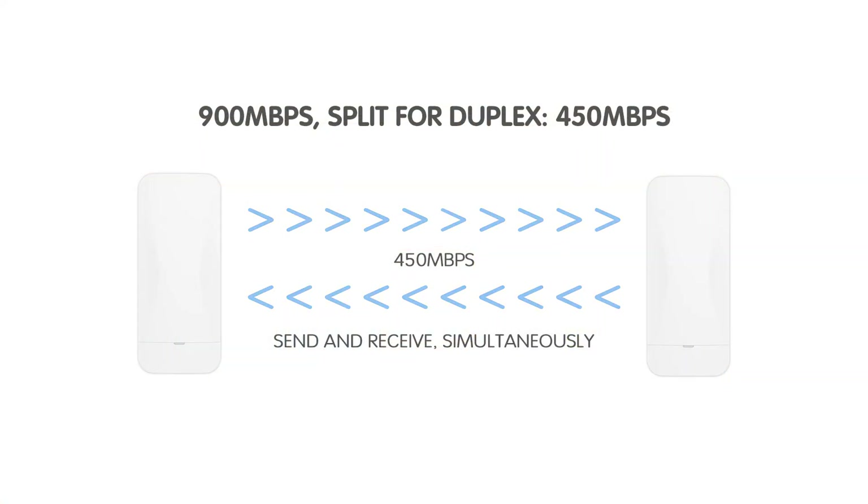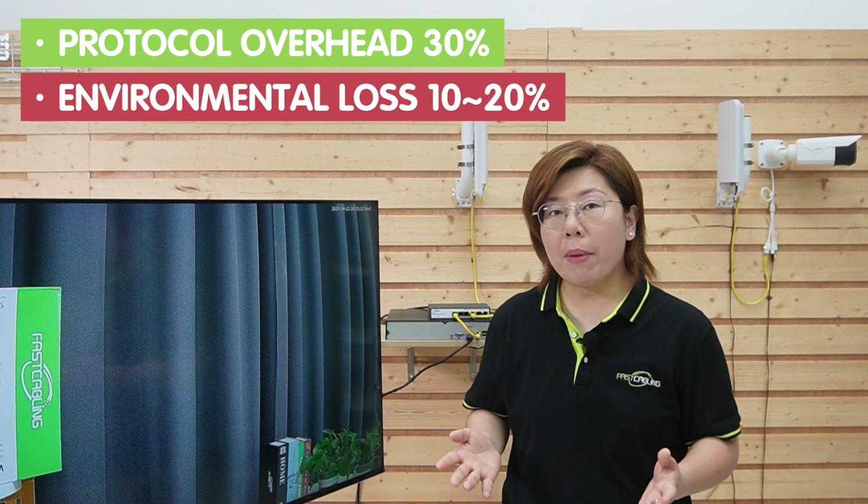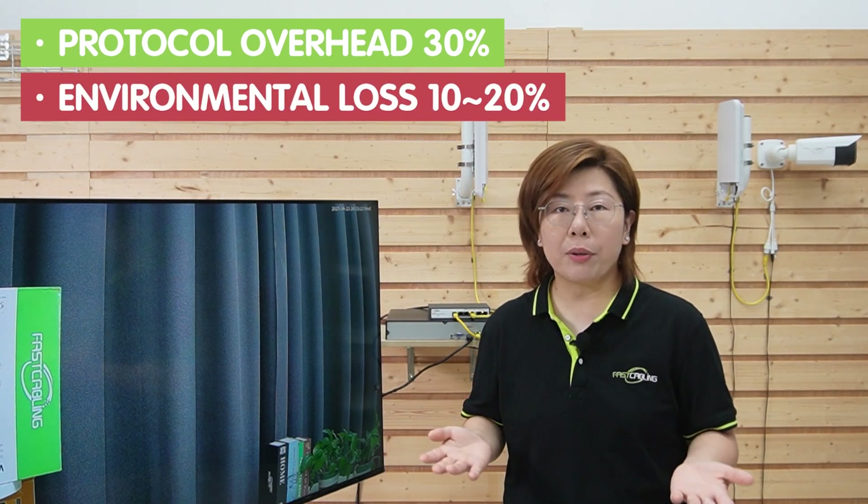Let's do the math. 900Mbps split in half for duplex gives you 450Mbps. Subtract protocol overhead of 30% and environmental loss of around 15%, and boom — you're left with about 300Mbps, a third of the original claim.